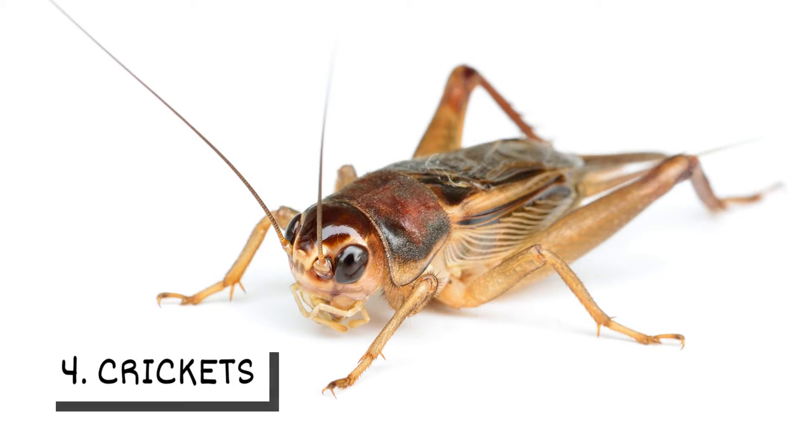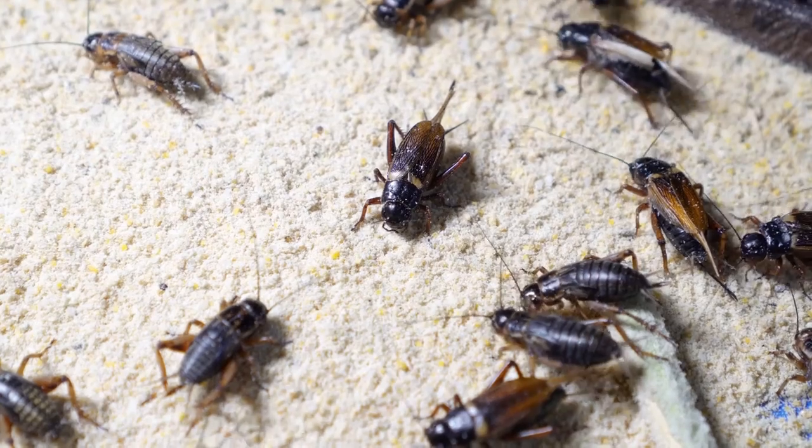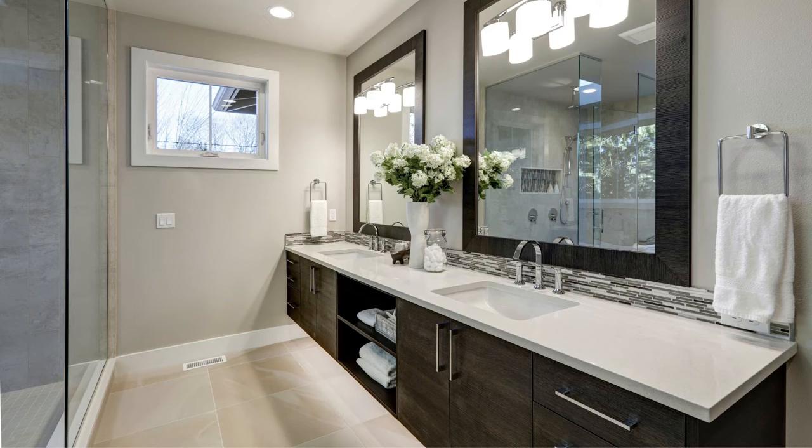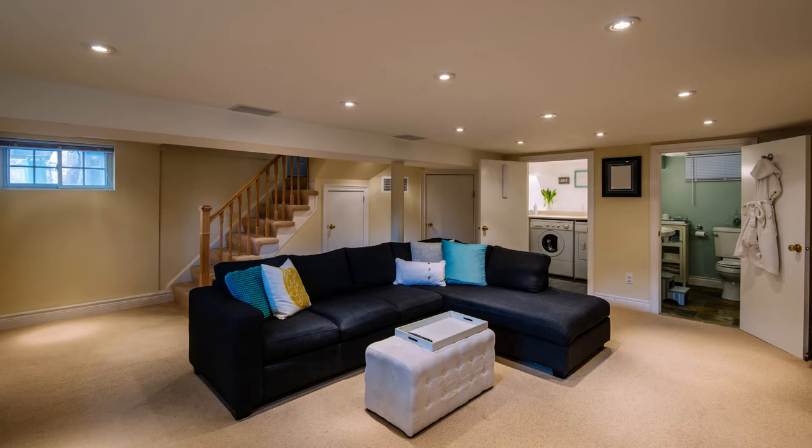4. Crickets. Crickets head indoors looking for warm spots to escape cold temperatures. They seek out damp areas like bathrooms and basements.